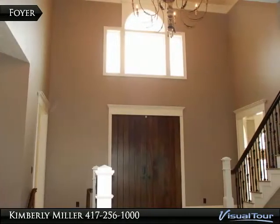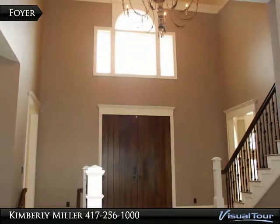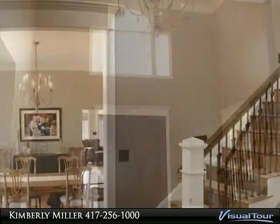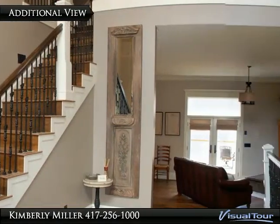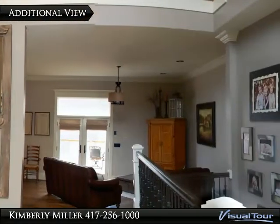Beautiful windows and a light fixture provide lots of light to this spacious foyer. From the foyer, to the left is the dining room, to the right is the library, and straight ahead is the great room.